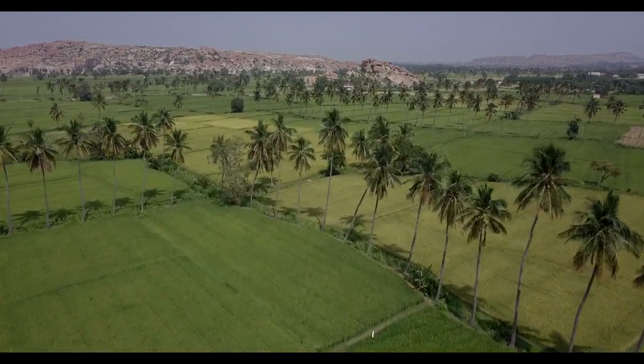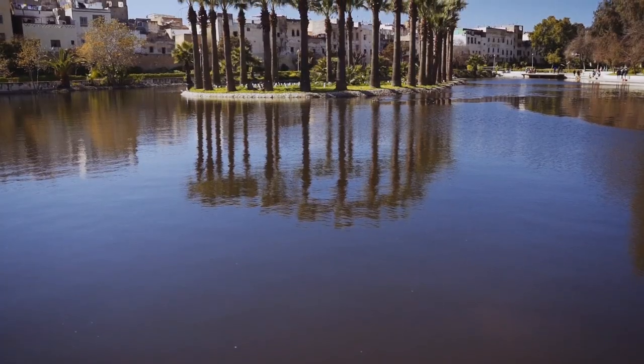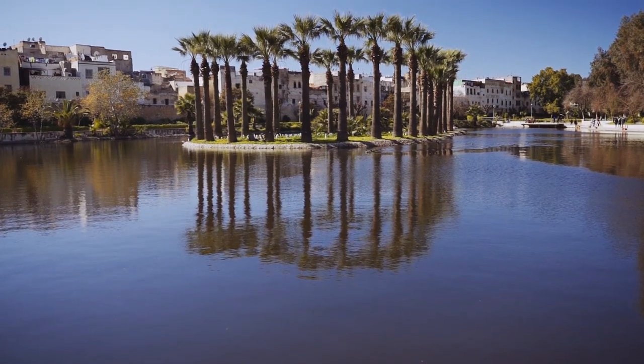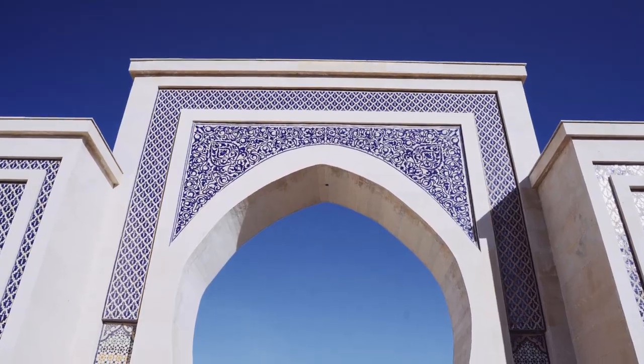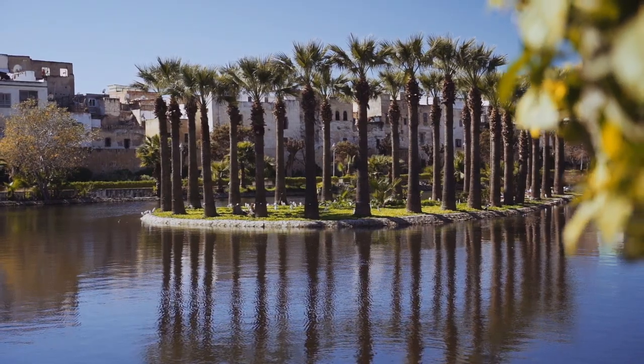Jnan Sbil is the oldest park in the city, landscaped in the 18th century. It's a rare patch of green space with a large pond and water gardens where geometric fountains are festooned with zellige tiles, all bordered by geometric beds of roses, cactuses, and low boxwood hedges.